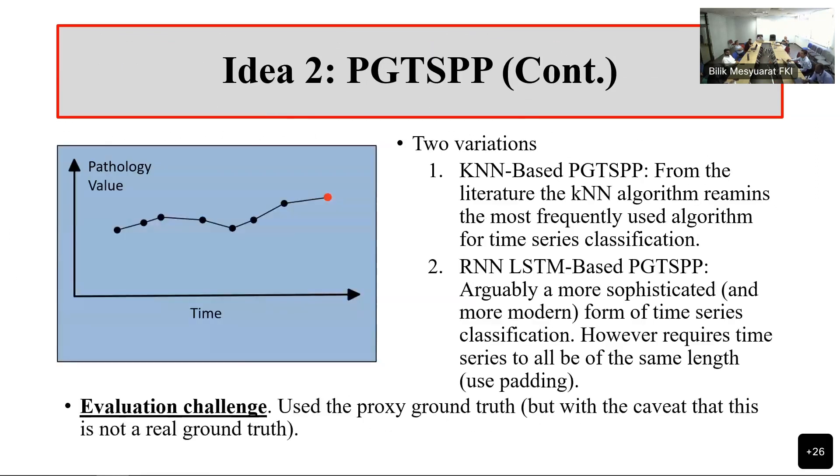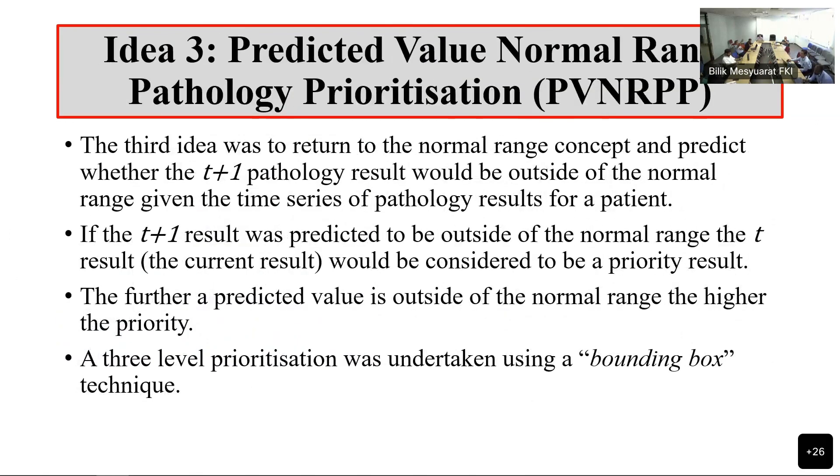The third idea is the prediction for the next value. Depending on the outcome — whether it's within range or outside of range — you decide the priority. If it's outside of the range, we can measure how far it's outside and have a ranking. What we actually did was use a threshold to have a high, medium, low classification: low is predicted to be in range, and the other two are how far away it is from the range. It's not the location of the current pathology value — it's what the next one is going to be.